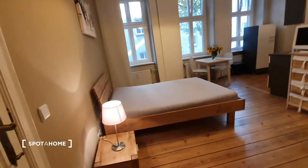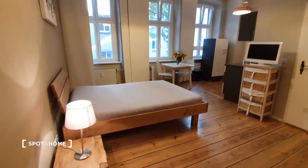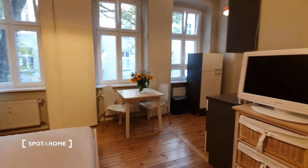Here we are, this is the main door and this is the studio. You have here a double bed, TV, dining table, you have here this huge wardrobe and here you will find the bathroom.